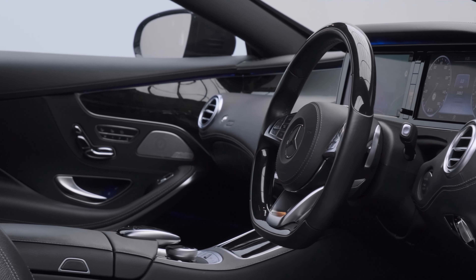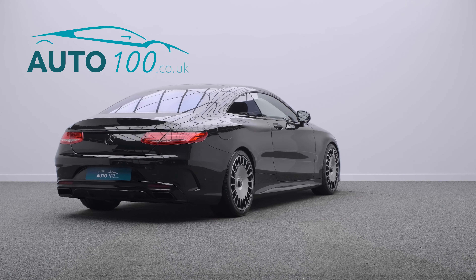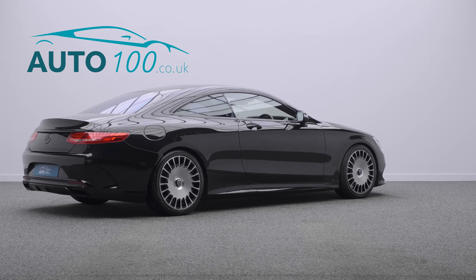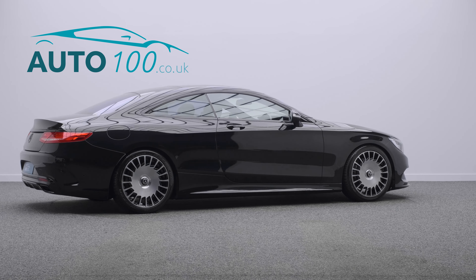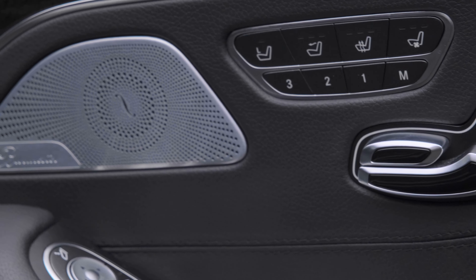This highly desirable driver's car also benefits from exterior black styling, panoramic sunroof with blind, Burmester audio system, and electrically adjustable dynamic seats with massage, heating and ventilation functions.